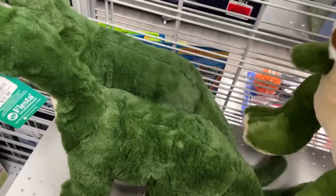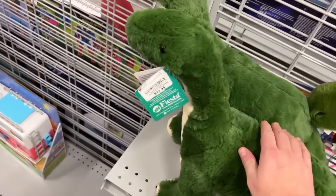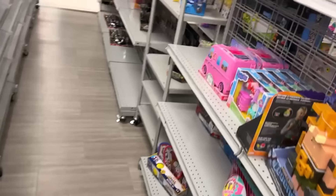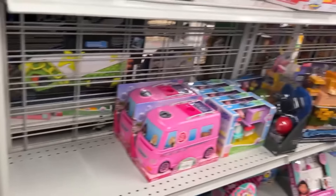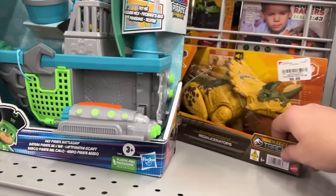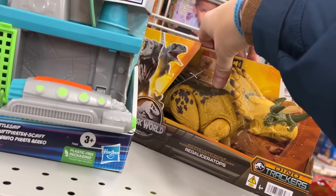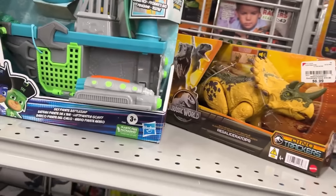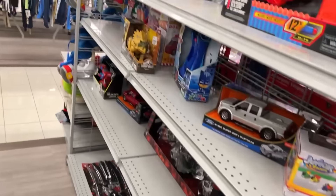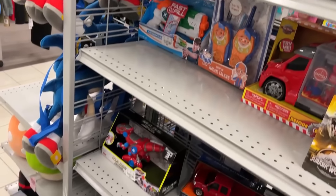T-Rex plushie here — this kind of looks like grass. They're soft. Slim pickings today for Burlington. There's another one with Minecraft things, Sonic, another dinosaur. Another Regaliceratops — whoa, cool! Sound like he laughed at me. I've got baby dolls laughing at me, dinosaurs laughing at me — it's a rough day for the Man Collects. But that is going to do it for Burlington.